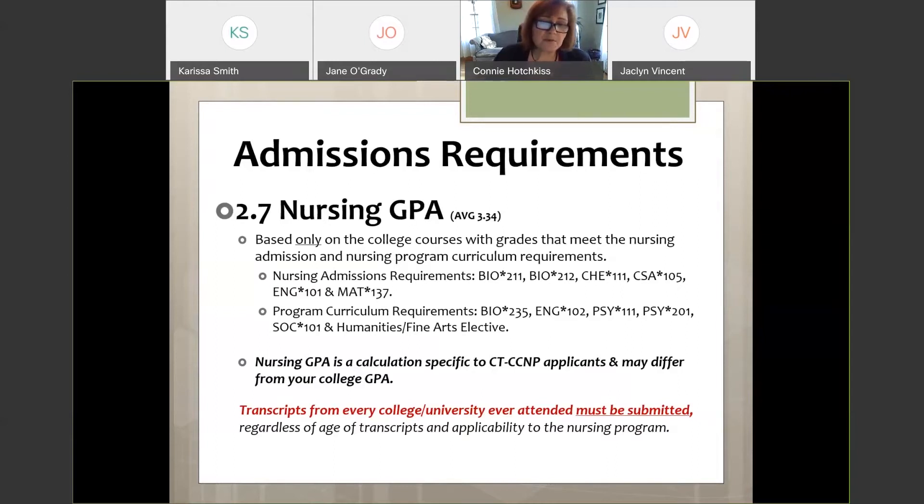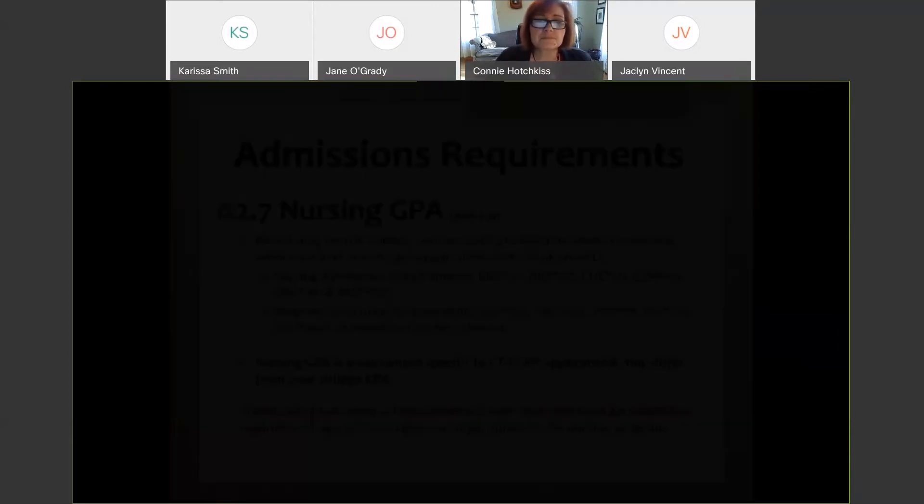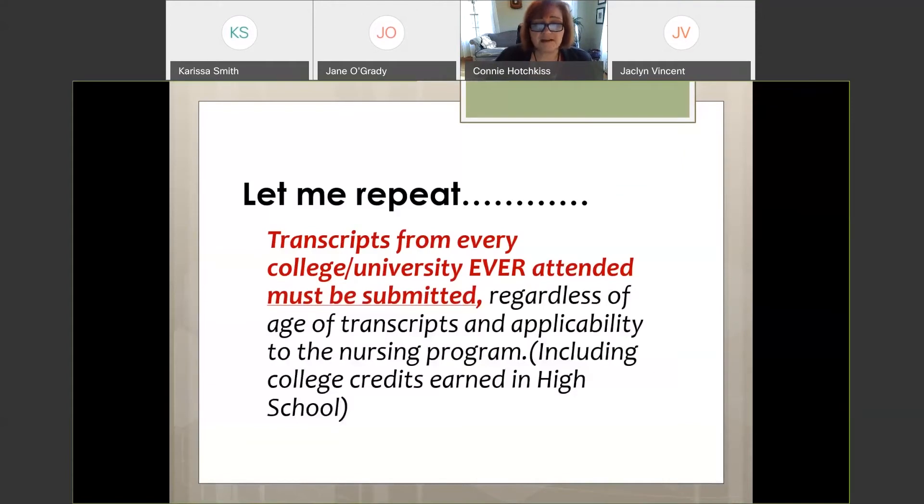Every transcript from every college or university — any credit you have ever earned — must be submitted, regardless of whether it applies to nursing or not. This has made students ineligible, and it's a terrible situation when we have to tell a student they're not eligible because they didn't include all their college credits, even those earned in high school. I can't stress that enough.